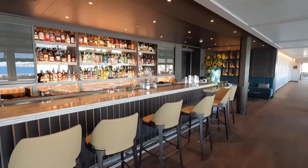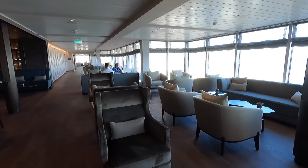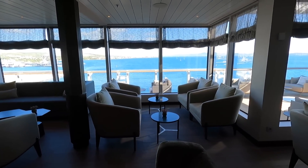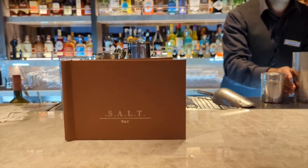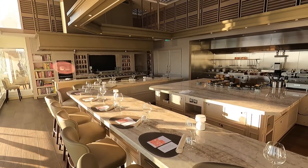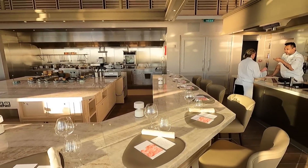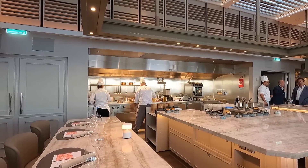This is the Salt Bar serving craft cocktails. And this space is connected to the Salt Lab — a large open kitchen where they have cooking classes and a chef's table dinner with wine pairings that can seat up to 18 people as you watch the chefs prepare your meals.